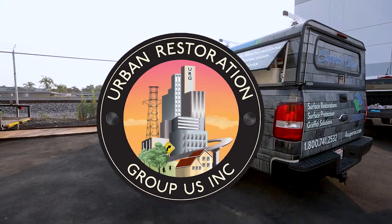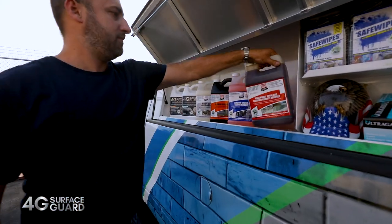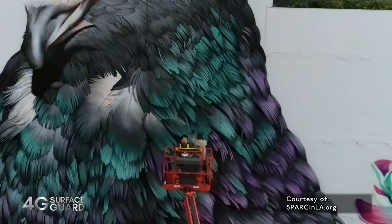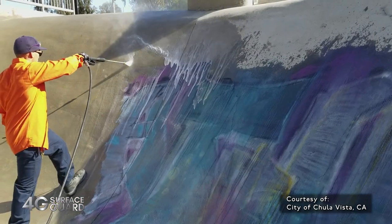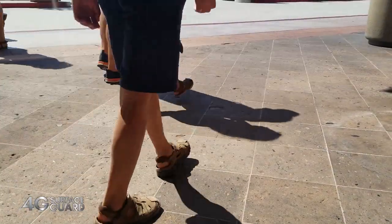At Urban Restoration Group, our mission has evolved from creating the world's best graffiti removal products to providing cutting-edge solutions to preserve and protect all building surfaces from graffiti, grease, gum, and grime found in high-traffic urban environments.